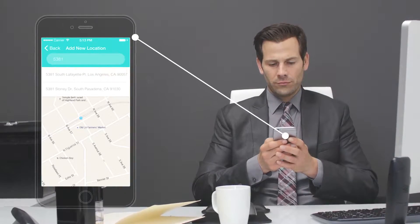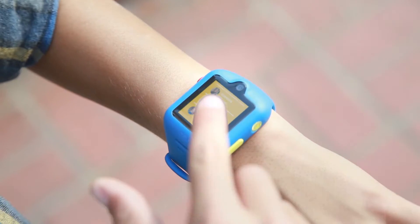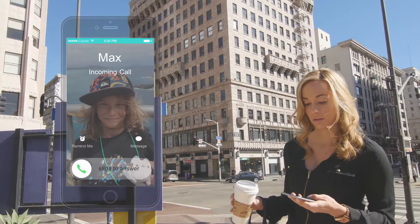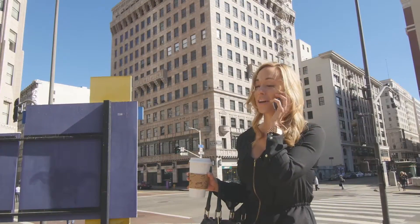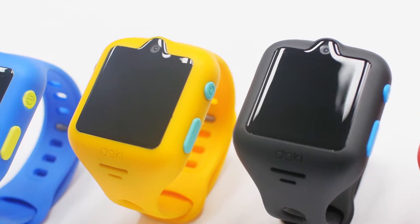Concerned parents can also use Doki Watch to keep track of their kids at all times using the watch's built-in GPS, receiving automated alerts when they enter or leave specific places such as home, school or a friend's house. While the Doki Watch would cost $179, pledges of $149 now will get you a Doki Watch from May this year onwards. If you're quick, a limited number in mango yellow will arrive in April and don't cost any extra.